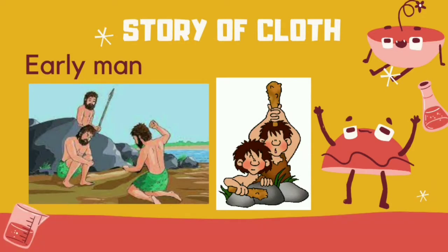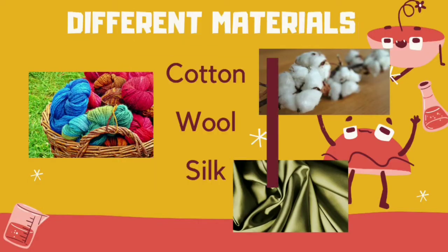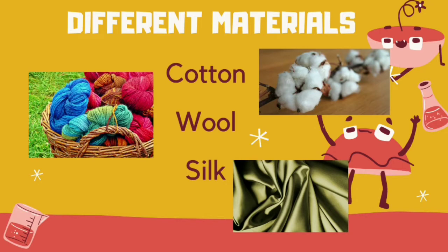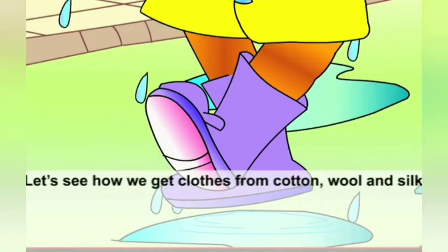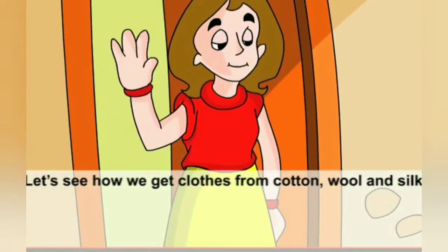In ancient times, people used leaves and animal skin as clothes to wear. But nowadays we have many different types of materials such as cotton, wool, and silk. We get cotton from the cotton plant. We get wool from sheep. We get silk from the silkworm. Let's watch a small video of how clothes are made — how we get clothes from cotton, wool, and silk.